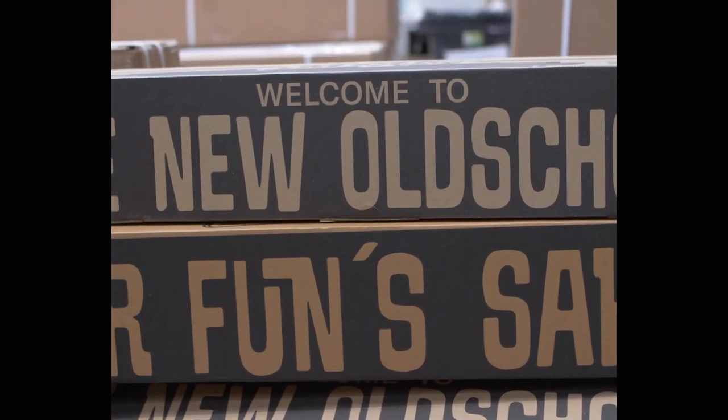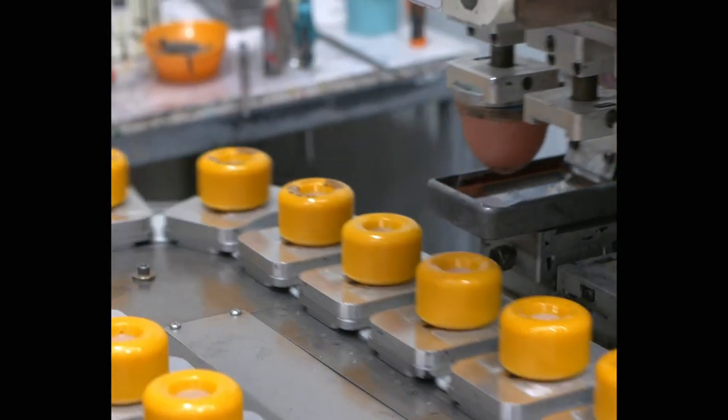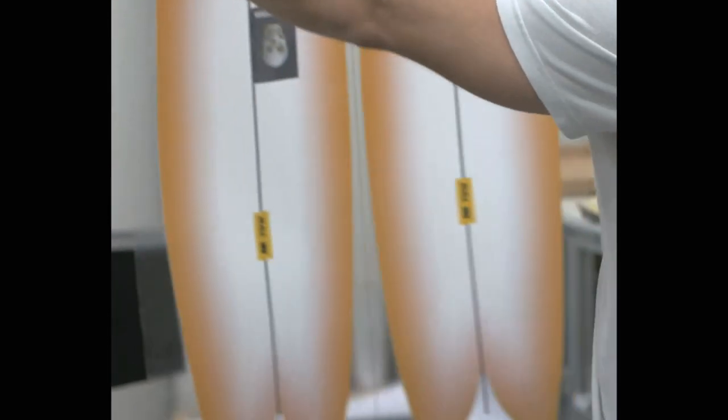I was really impressed. Everything's made in house. They recycle all their waste — all the grip tape excess, all the wood chips, all the extra plastic, all the excess material from the wheels. It's an amazing process. Everything made in house.